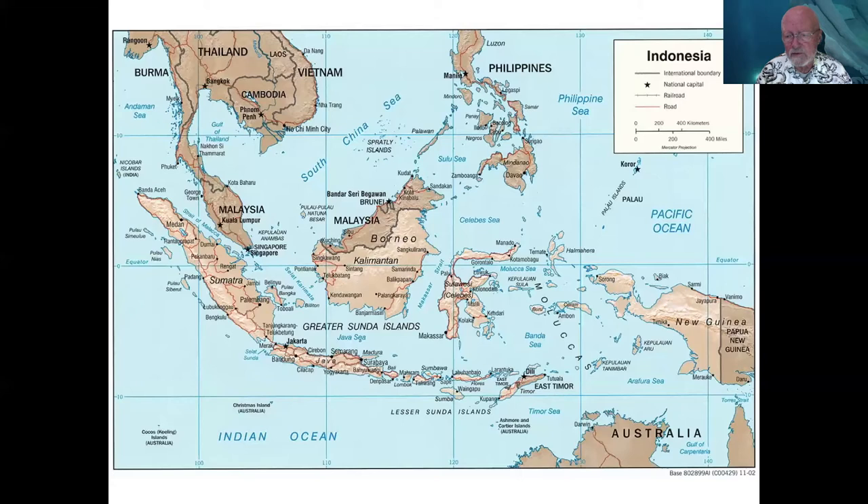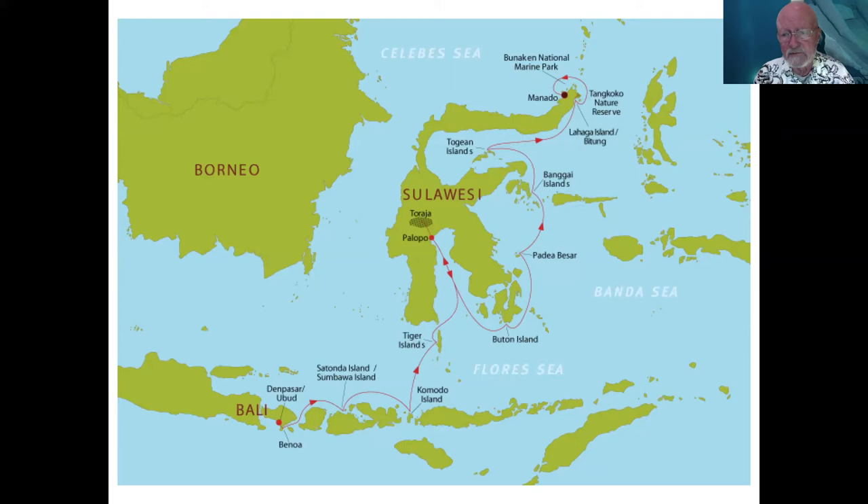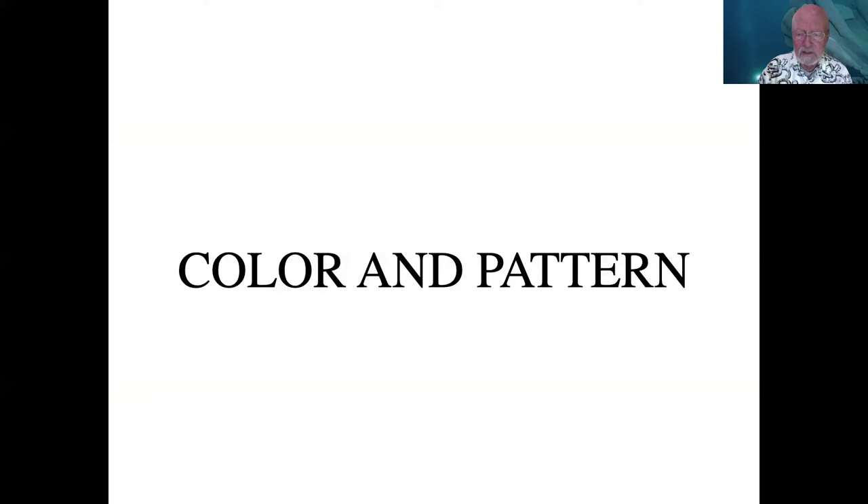If you look at Sulawesi, sort of in the middle to the right, just to the left of Papua New Guinea, at the upper part of Sulawesi is a place called Lembeh Strait. It's a famous place for divers, often called muck diving — you're on dark volcanic sand with a wonderful array of critters, including cephalopods. Several of the videos I'll share this morning were shot there. Roger and I both visited several years ago and would love to go back. Lembeh Strait is just to the east of Manado.